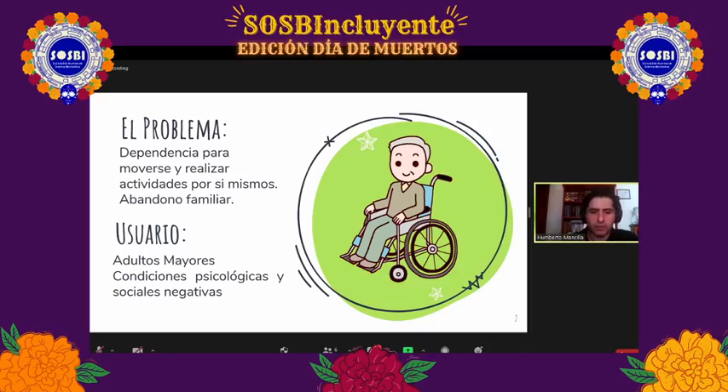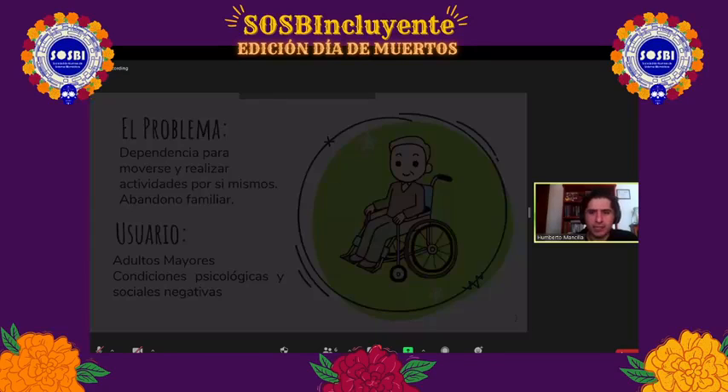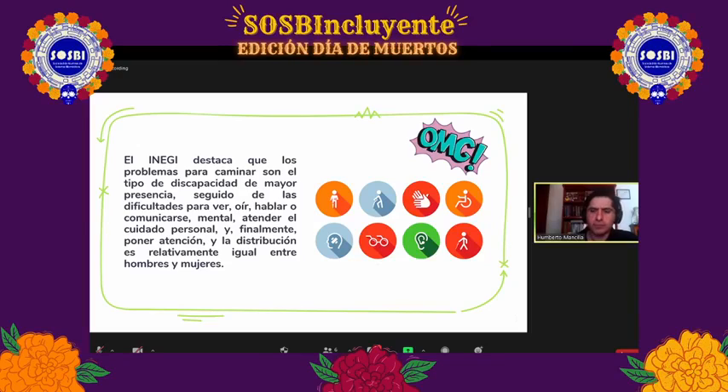Estamos reduciendo la calidad de vida de los adultos mayores, lo que no está satisfaciendo ese derecho humano fundamental de tener salud. Tenemos que empezar a generar estrategias para encontrar un camino adecuado desde el punto de vista del diseño. Hay que involucrar aspectos como la legalidad, los institutos, la sociedad misma, la educación y la empatía que debemos generar dentro de la sociedad para con las personas de la tercera edad. El INEGI nos presenta datos sobre hacia dónde están orientados los diferentes tipos de discapacidad.